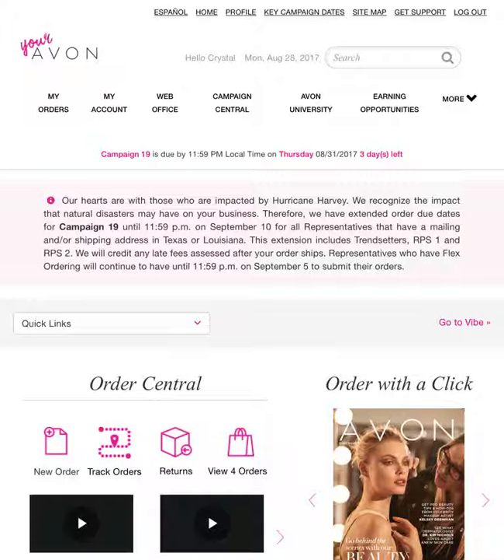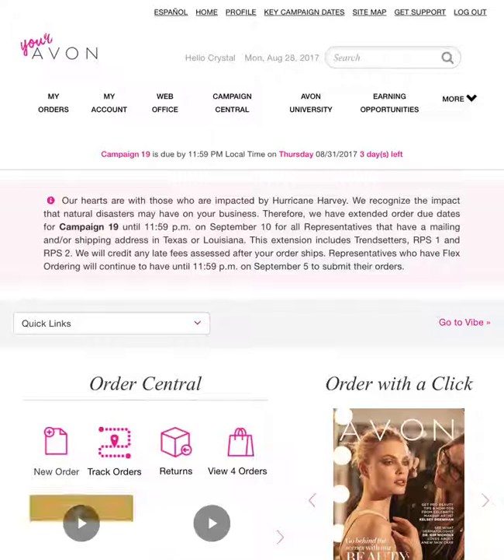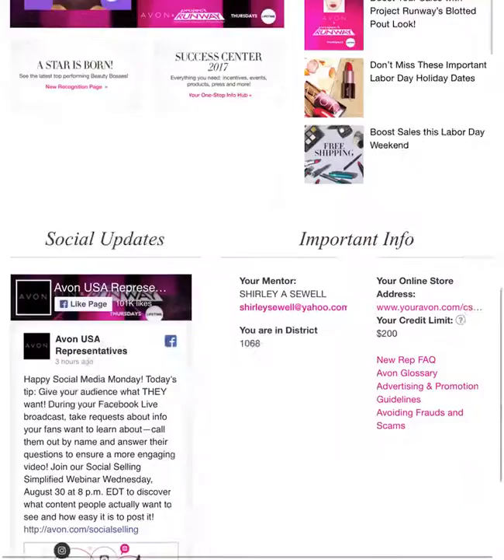Hello, Beauty Bosses. My name is Crystal, and we're going to go over the YourAvon.com guide. I want to take you through this whole website and show you what is awesome about it and what's not.